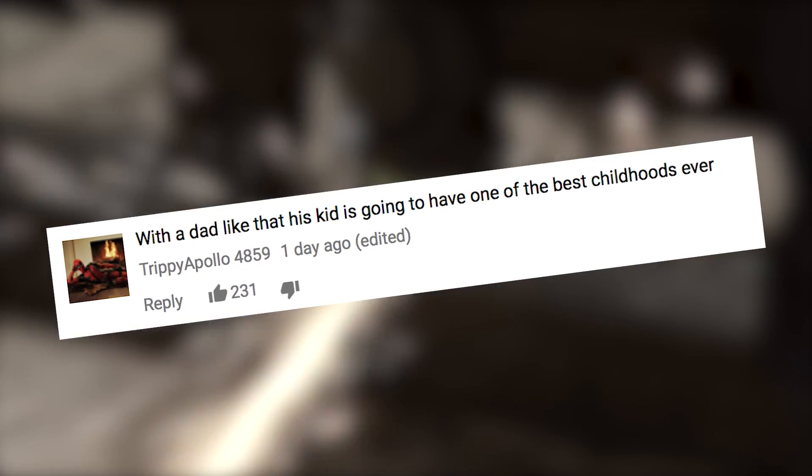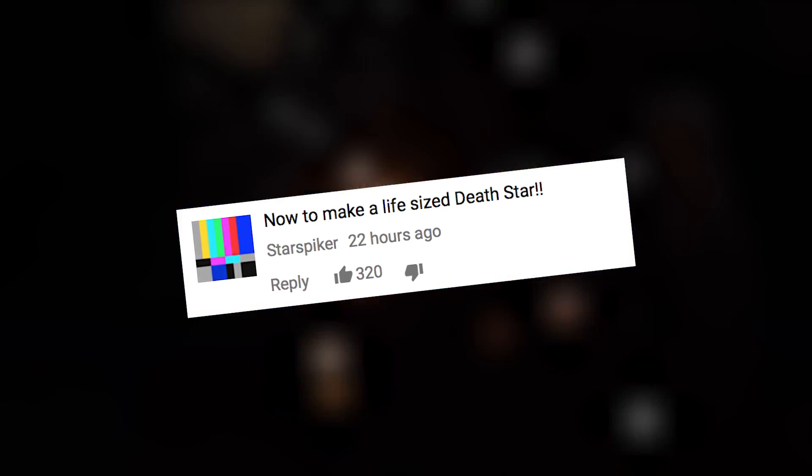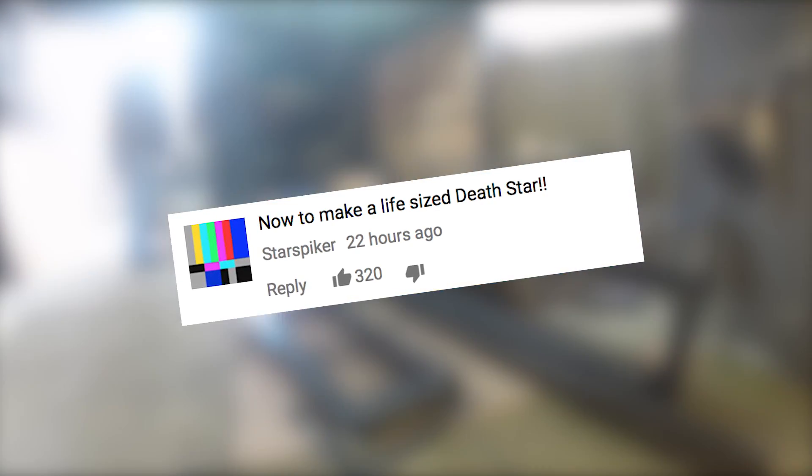Trivia Apollo comments: with a dad like this, his kid is going to have one of the best childhoods ever. Star Spiker adds: now to make a life-sized Death Star. And Roger Comer says: your neighbors must be very understanding.